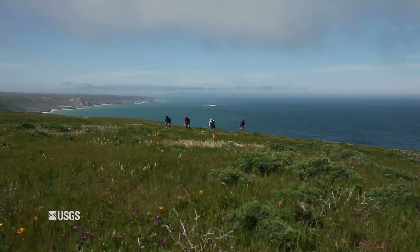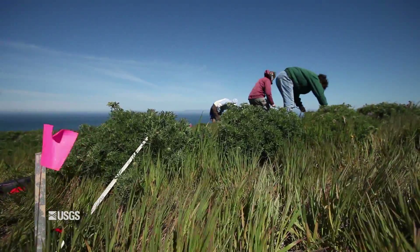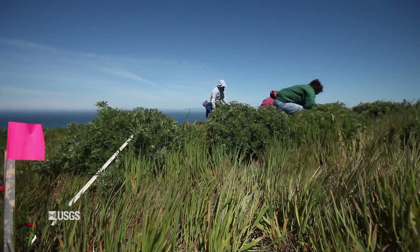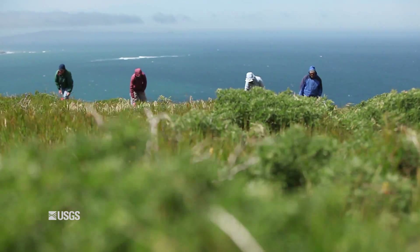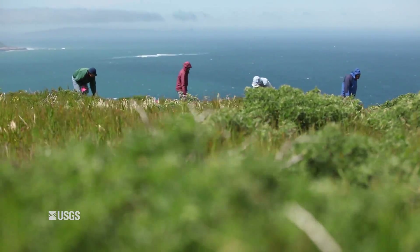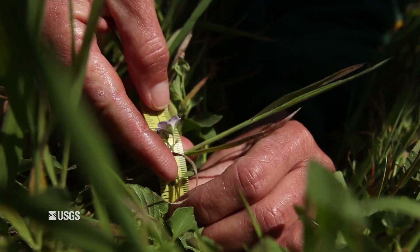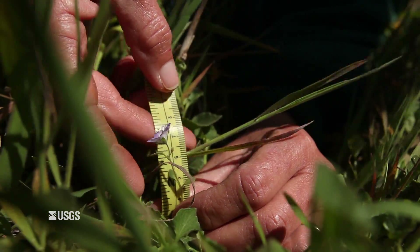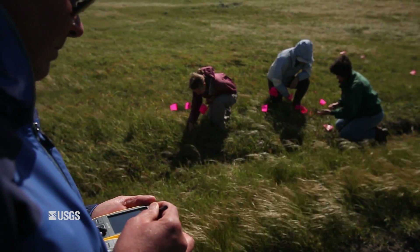One of the biggest challenges that we have in studying this plant is just finding it. Over the last 12 years, we've found maybe between 3 to about 50 plants per football field size plot, which means you walk around very carefully looking. And when we find the plant, we measure it and take a coordinate with a GPS unit so that we know where that plant was.